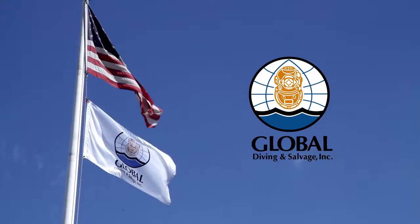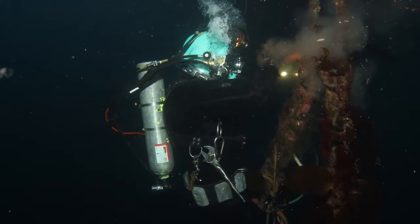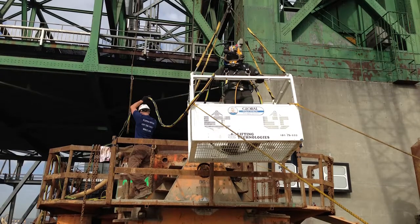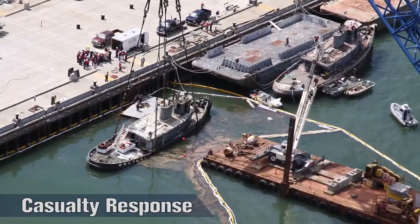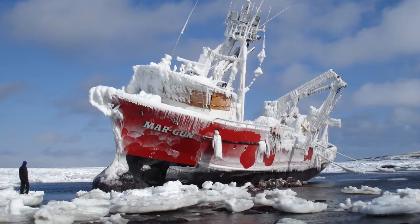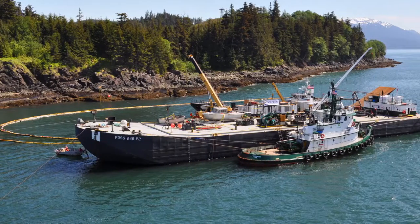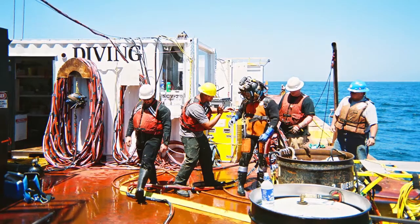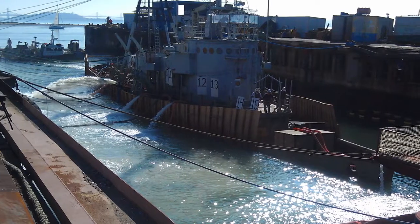Since 1979, Global Diving and Salvage has been a leading provider of subsea services and infrastructure support through three core service lines: marine construction, casualty response, and offshore support services. Our expertise lies in solving potentially costly problems where it appears there is no immediate solution, by using our broad knowledge base and experience to come up with the right solution to tackle that challenge.